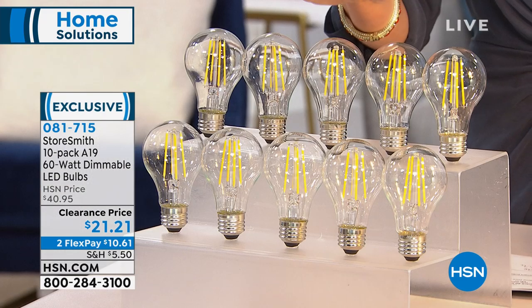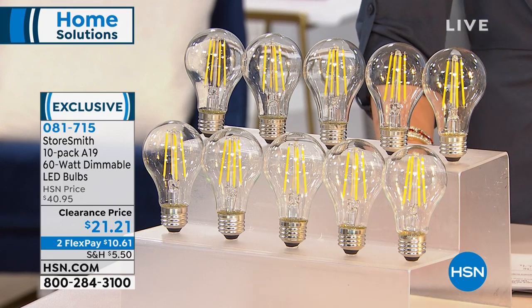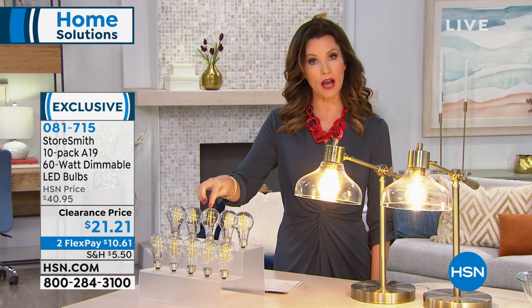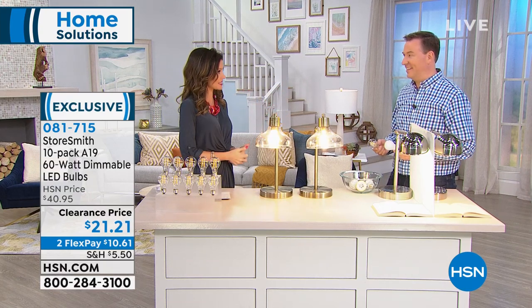It's the lowest price you're going to find anywhere on LED bulbs, especially with that very popular Edison look. It's $10.61 on your credit card. On your HSN card, with Double Extra Flex today, these are only $5.31. If you're replacing bulbs because they burnt out, because they're really hot, or because your bulbs are costing you $500 a year — how about cutting that down by $400 a year by spending just $21.21 today?